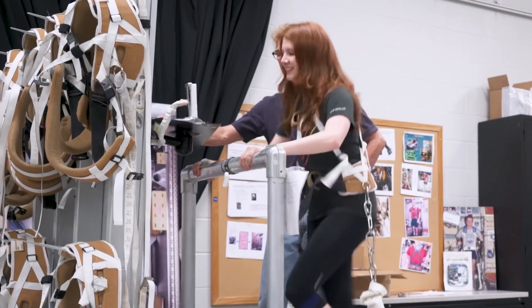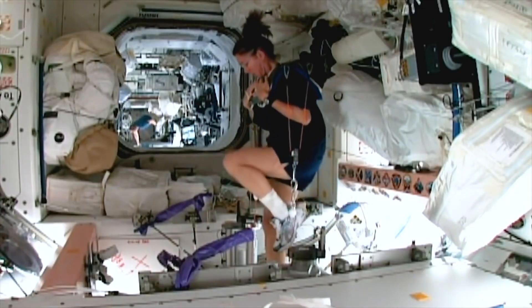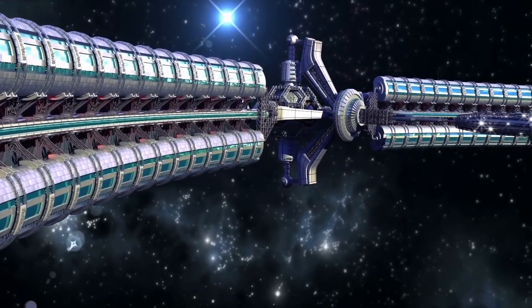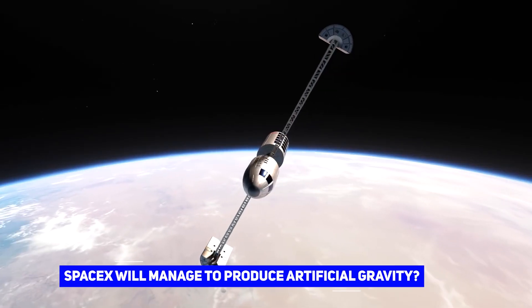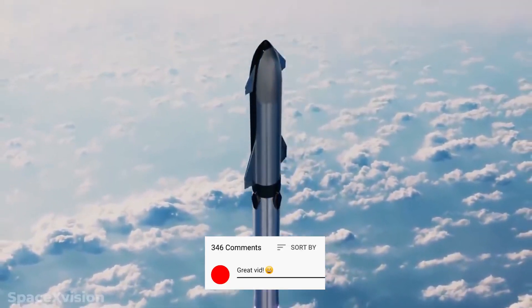The travelers would still have to follow strict exercise routines, but they would have a higher chance of arriving on Mars in good health. What do you think of these ideas? Do you think SpaceX will manage to produce artificial gravity? Let us know in the comments section below.